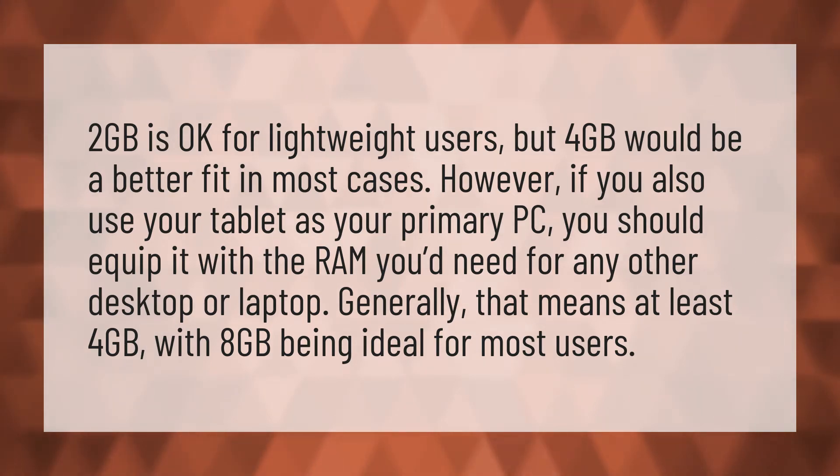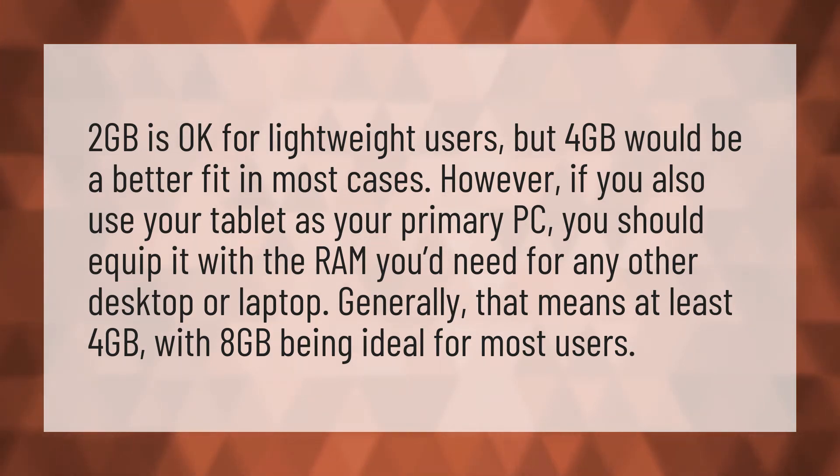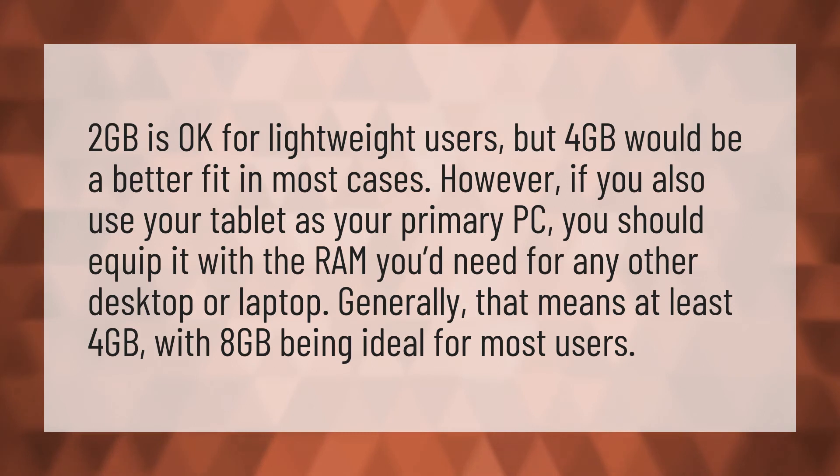Generally, that means at least 4GB, with 8GB being ideal for most users.